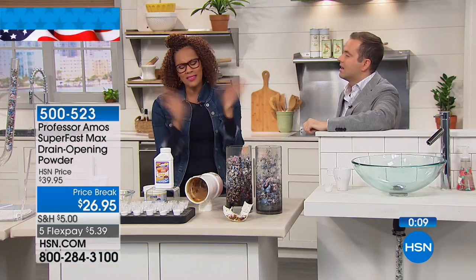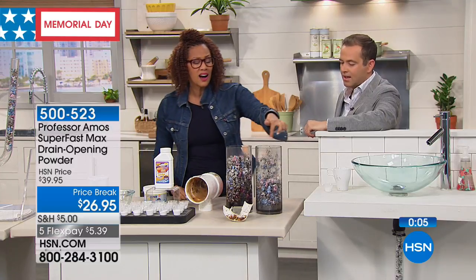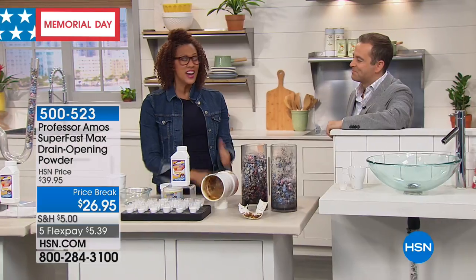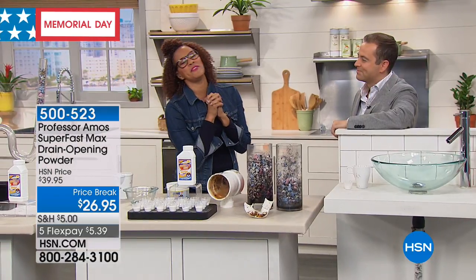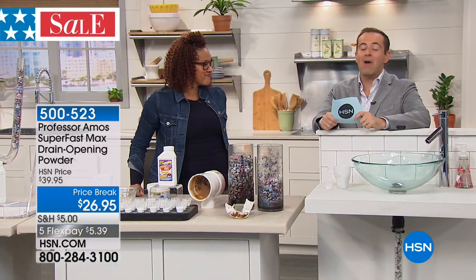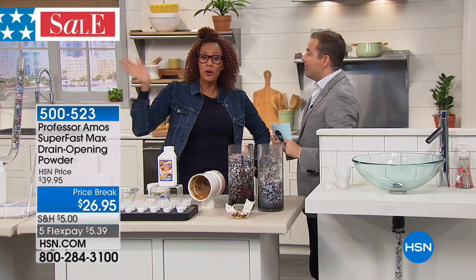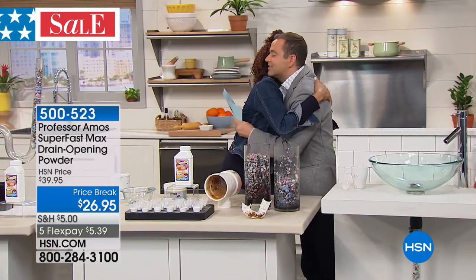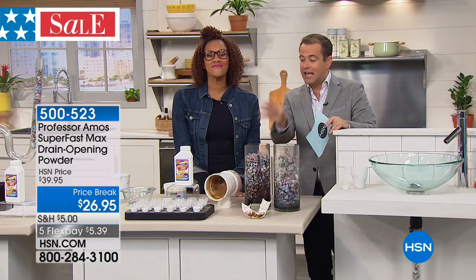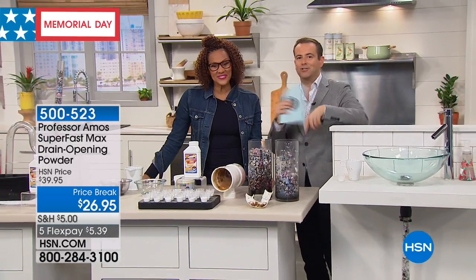None of that plumber stuff anymore — we're solving the issues for you quickly and effectively. Stay right there for yours. Angie, this is all you have today? Happy Memorial Day weekend. So good to see you. Guys, stay right there — Angie loves to hear from you, and the professor loves to hear from you. Leave your review and tell us how you love the Superfast Drain Cleaner. More specials right after this.